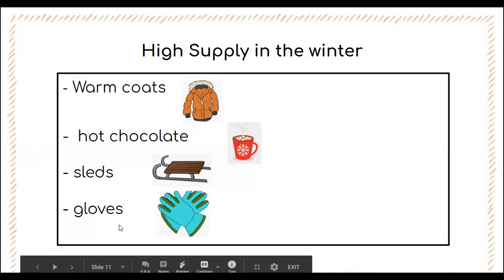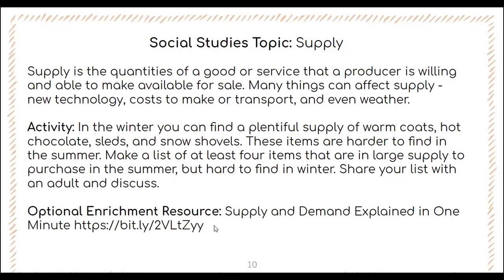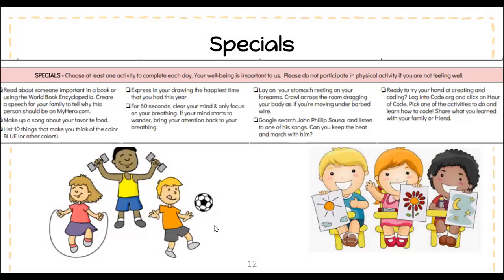You also have an optional enrichment video you can watch. Don't forget to send this activity and all activities to your teachers afterwards. You'll end Day 31 with a special area activity. Once you have completed all your work, take some pictures and send them to your teachers so they can give you feedback for the day. I hope everybody has a great time completing Day 31. If you have any questions, remember you can use your teacher's office hours. Have a wonderful day!